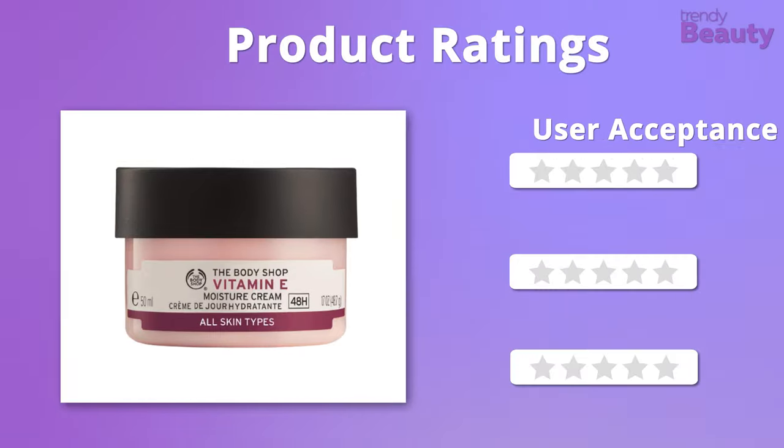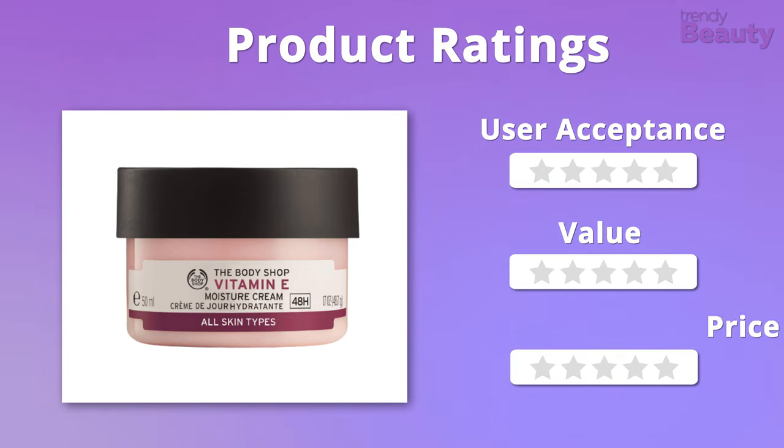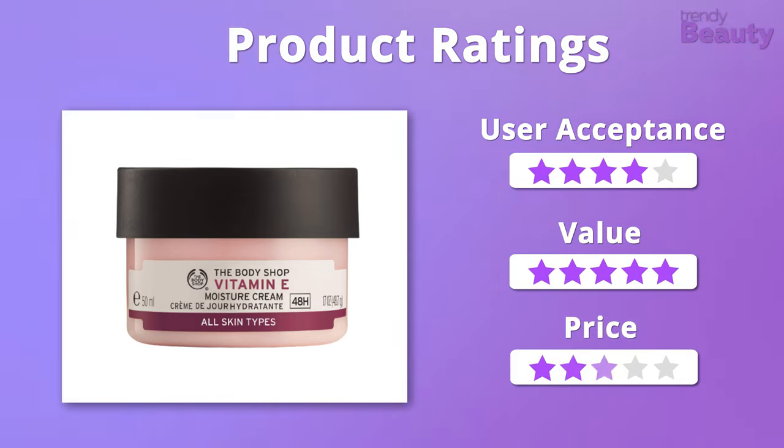Moving on to the ratings, we were undoubtedly satisfied with the value and price of this cream, so we give it 4 stars on those. When it comes to user acceptance, we'll also give this product 4 stars.